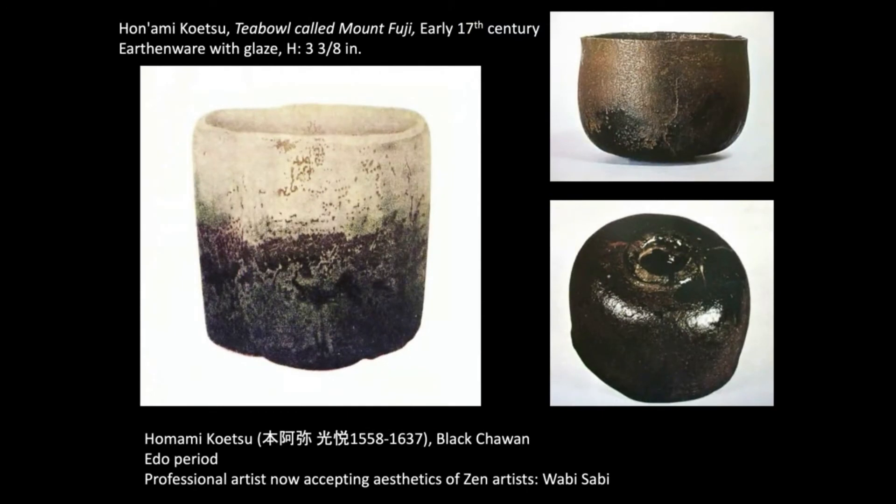With the popularity of tea ceremony, there are a lot of accessories that come with it. Honami Koetsu is a ceramic artist who made this tea bowl called Mount Fuji. Mount Fuji is a volcanic mountain whose top is covered by snow all year round — half white and half black with a little green tone — so this tea bowl is considered Mount Fuji embodied.